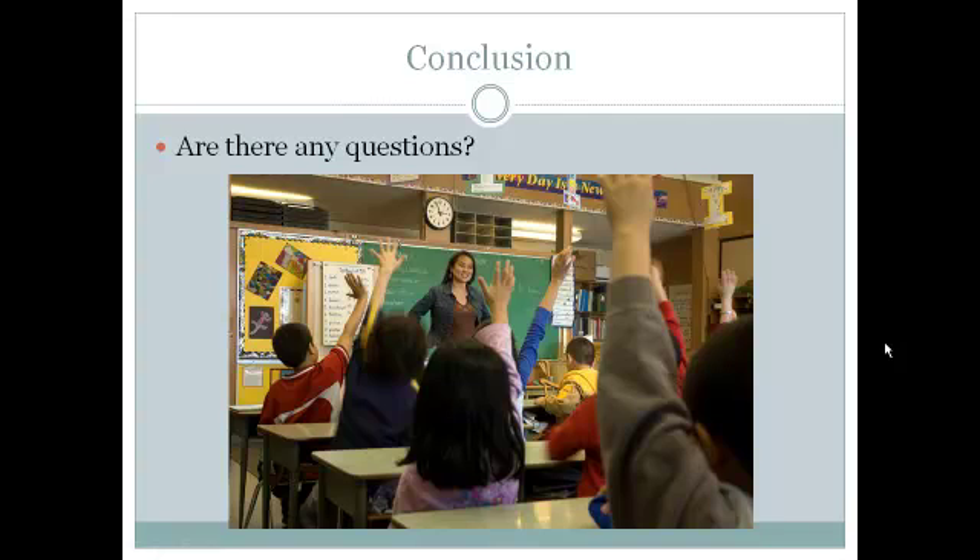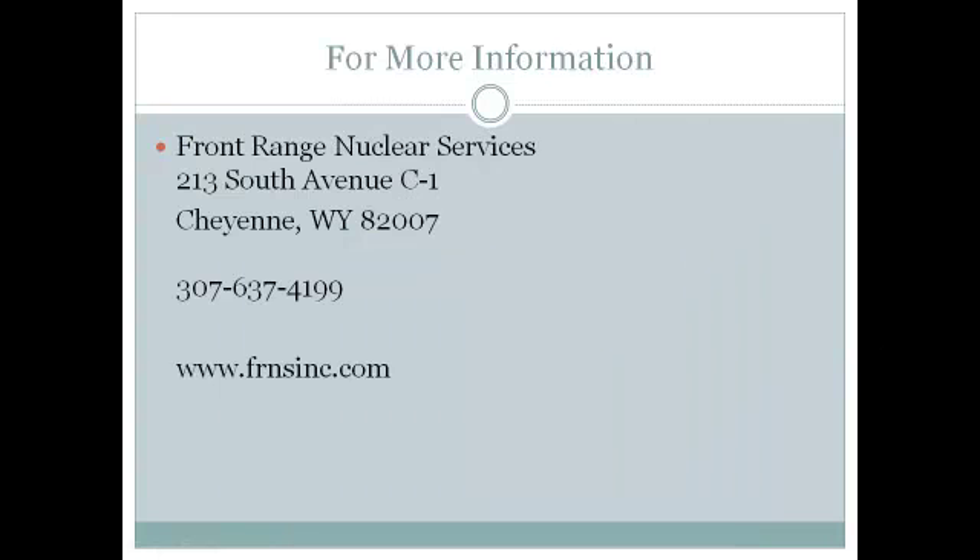This concludes our short training module on radiation safety. Our nuclear medicine technologist will make themselves available for any questions you may have about the training received today. Keep Front Range Nuclear Services in mind for all your nuclear medicine needs, MRI needs, or any other medical imaging modality. You may contact us at the address posted, call us at 307-637-4199, or visit us at www.frnsinc.com. Thank you for your time and attention.